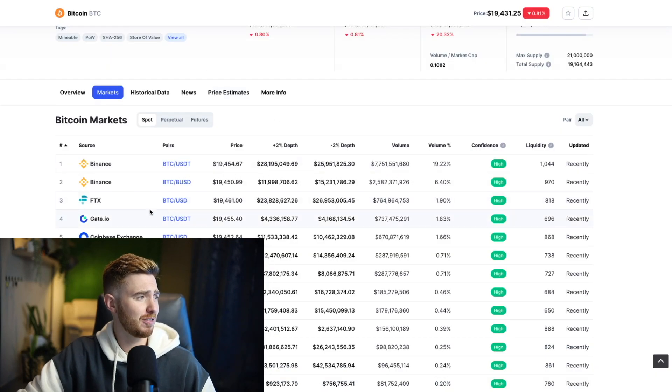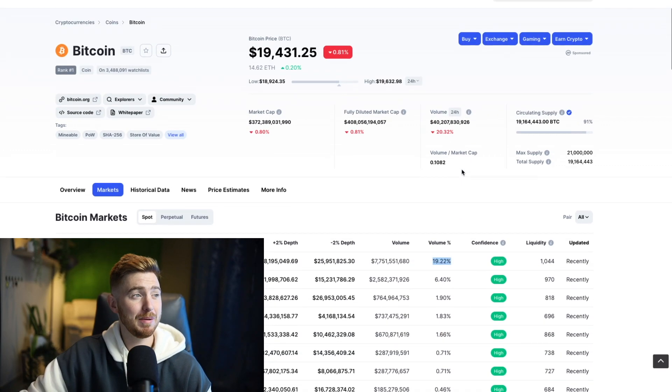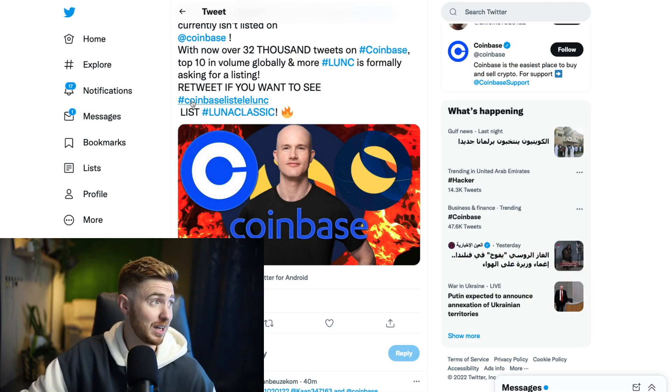Even if we look over at Bitcoin, you can see on Bitcoin, Coinbase only has about 1% of the actual volume — Binance far, far more. So people may be buying Luna Classic on Coinbase and holding it, but the volume really wouldn't be that affected. And really we want the volume to come up. But with the news of it, it could be absolutely huge. So do keep that on your radar.